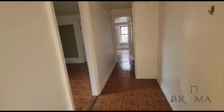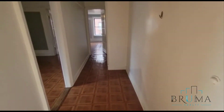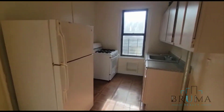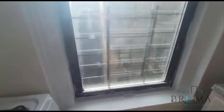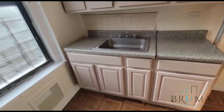This is a large 2-bedroom apartment on the 5th floor of a walk-up building. You have a nice large foyer area, and to the left we have the kitchen. Nice cabinet space.